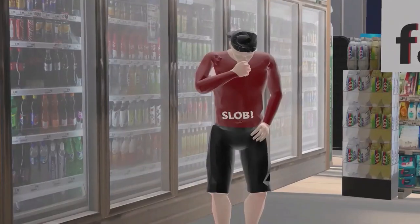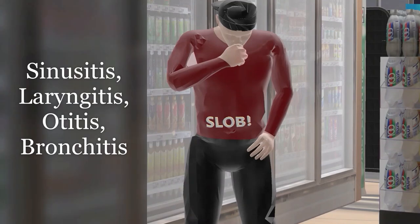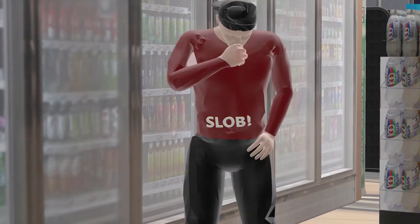Here we have a kid in the convenience store who is coughing because he is sick, so he doesn't realize the craziness going on right in front of him. What we want to focus on is his nickname — Slob. This reminds us of four conditions which Moraxella can cause: S for sinusitis, L for laryngitis, O for otitis media, which we already mentioned, and B for bronchitis. Four conditions which Moraxella can cause.